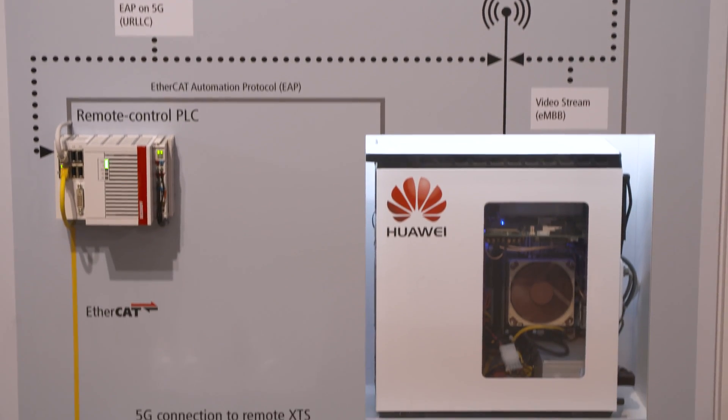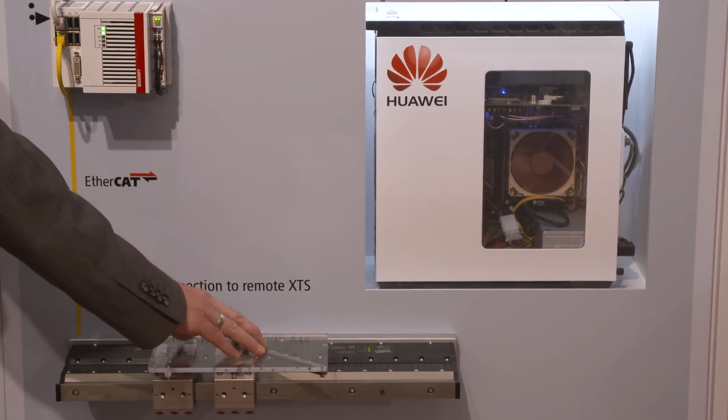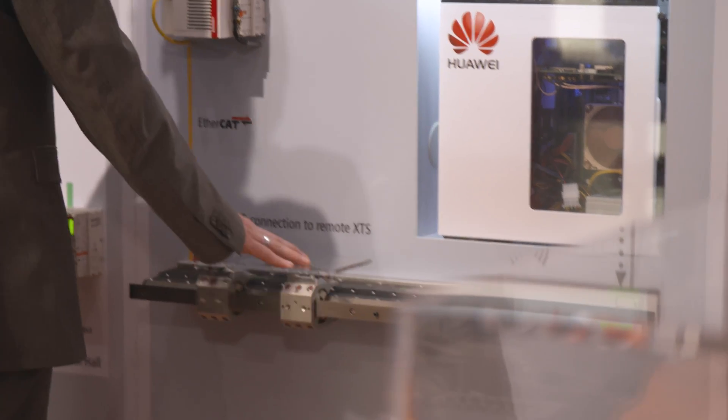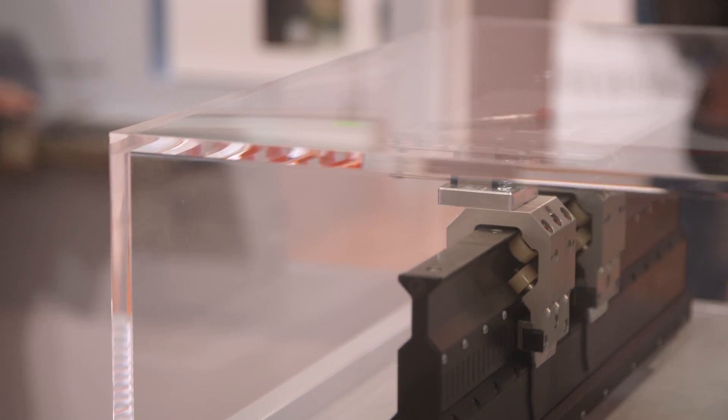For wireless communication, it is very interesting what the 5G community is targeting. They want to achieve one millisecond latency and 20 gigabit per second broadband bandwidth, which is also very interesting for industrial automation. You could imagine a server PLC located in a well-climate-controlled server room controlling different machines or the machine itself.